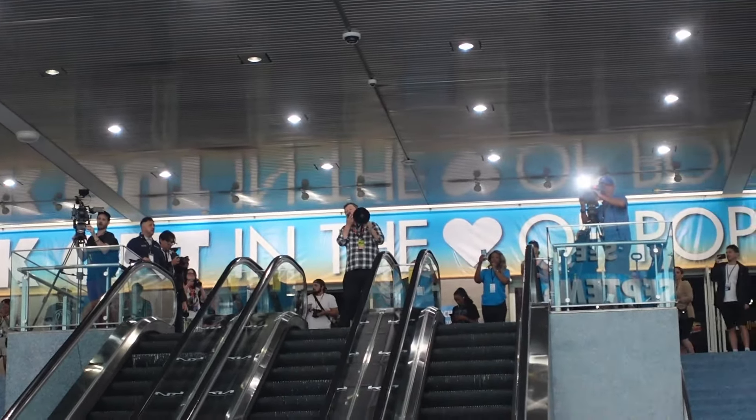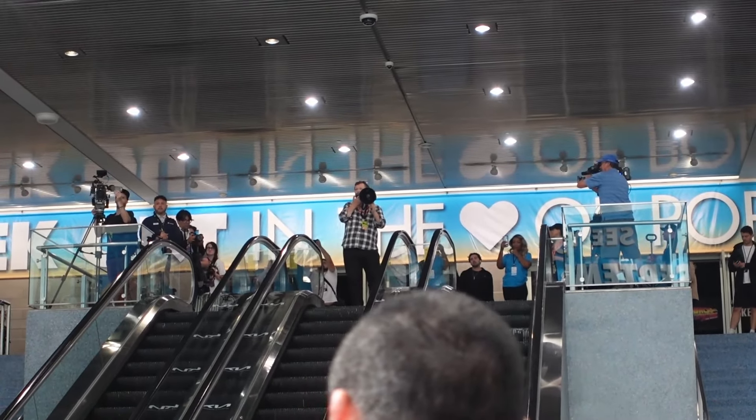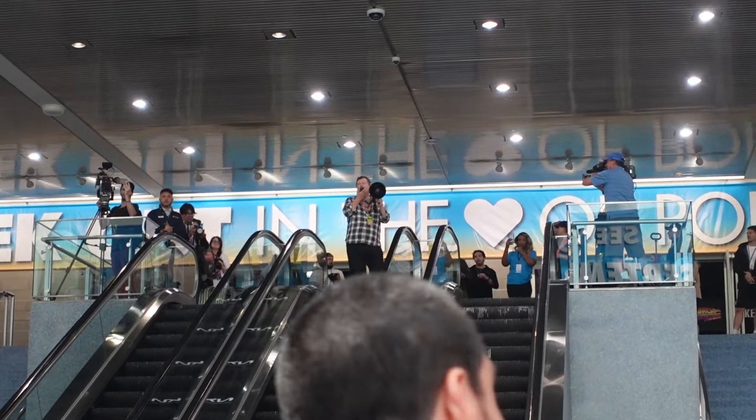An announcer asks a show of hands: how many people bought tickets more than two months ago? Then, how many bought them about a month ago, and how many in the last week? The announcer says they love everyone equally but especially appreciate the early buyers. They are very excited for everyone and have worked very hard to put together what they think is a pretty interesting lineup of guests. They ask for 90 seconds to finish up a couple of things.